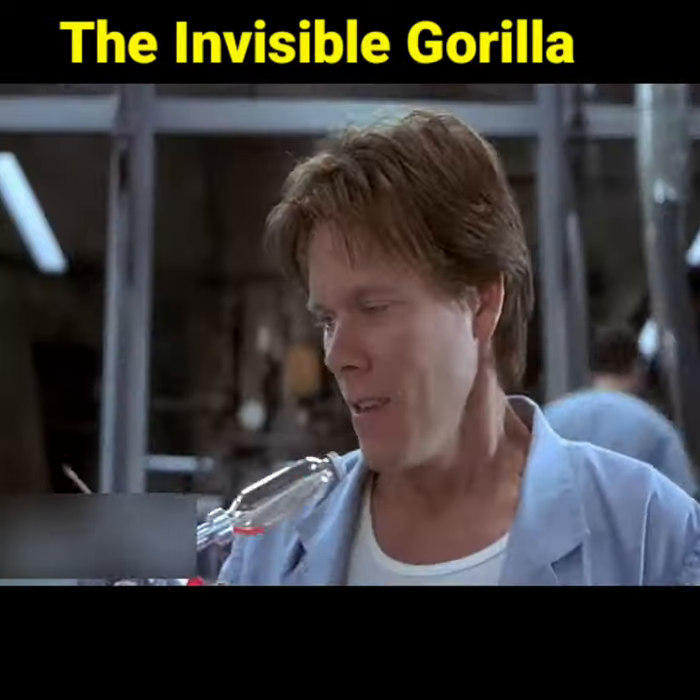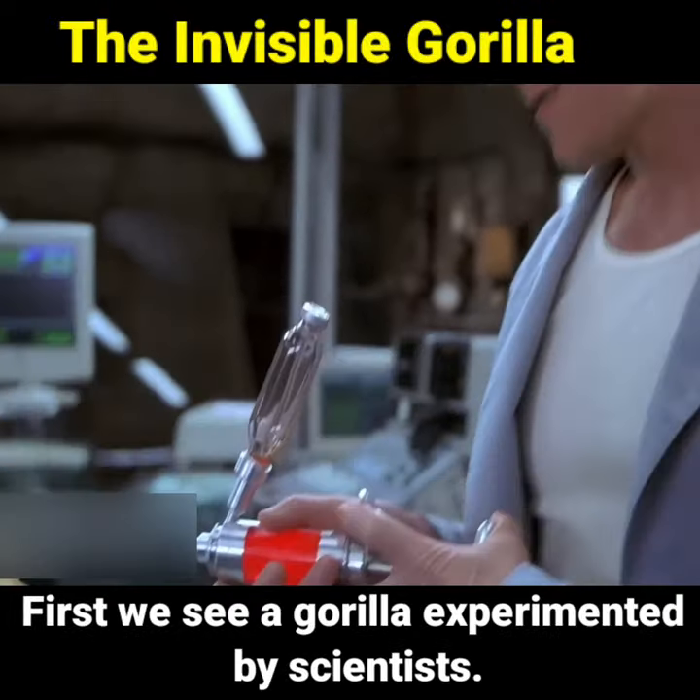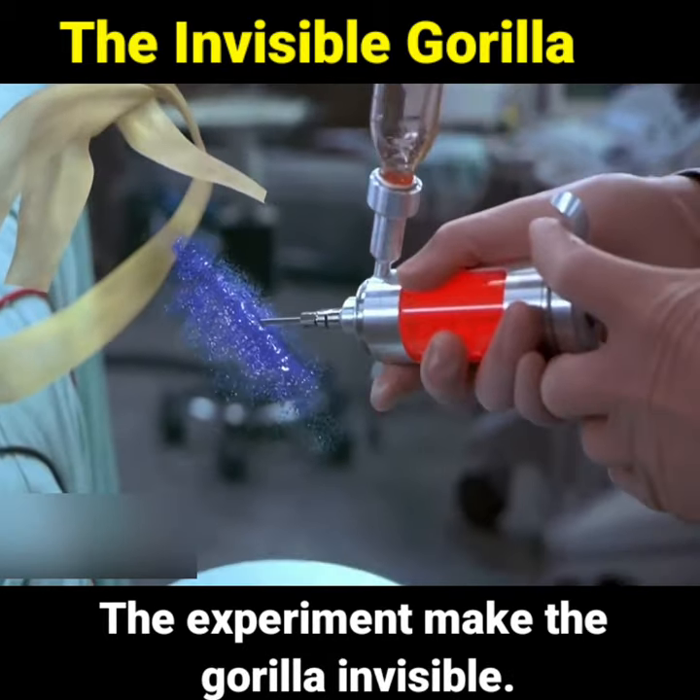The Invisible Gorilla. First we see a gorilla experimented by scientists. The experiment makes the gorilla invisible.